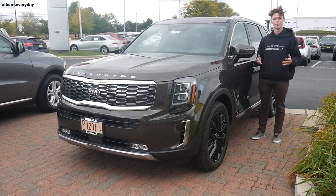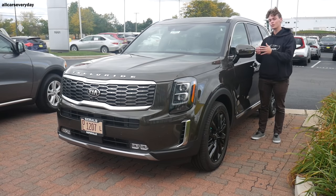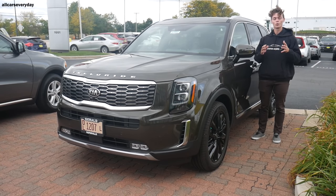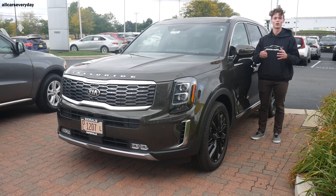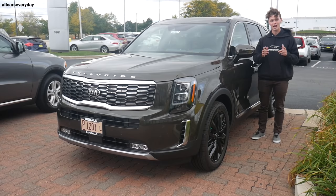Hello, comparison test viewers, and welcome back to another All Cars Everyday video. I'm standing here with the 2021 Kia Telluride, which Kia dealers have been struggling to keep on their lots. They're very popular. In today's comparison test, it's going to be taking on some of its top competitors.